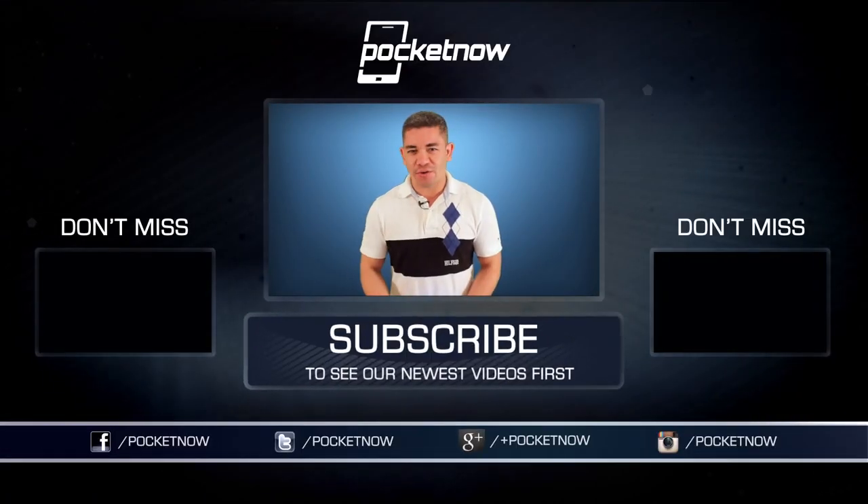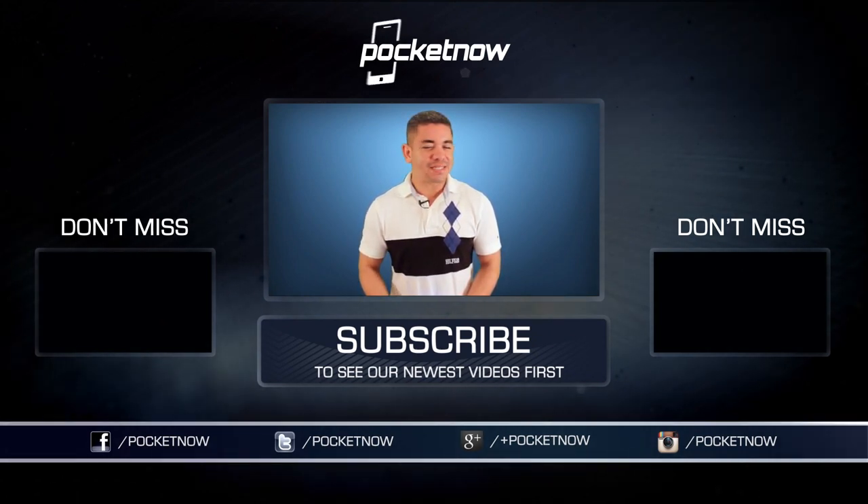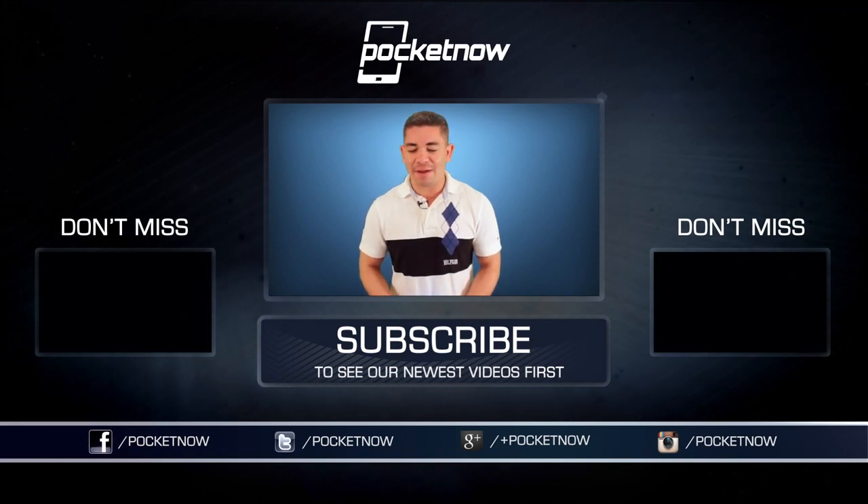Friends, you know the drill. If you want to get the news earlier or before this video was filmed, you should follow us on Pocketnow.com and subscribe to our YouTube channel as well. You can also follow me on Twitter, Jaime underscore Rivera. Please give this video a thumbs up if you liked what you saw. I am Jaime Rivera — thank you very much for watching. We will see you tomorrow.